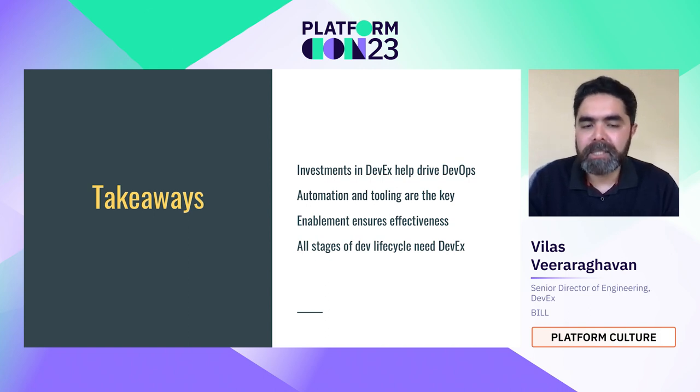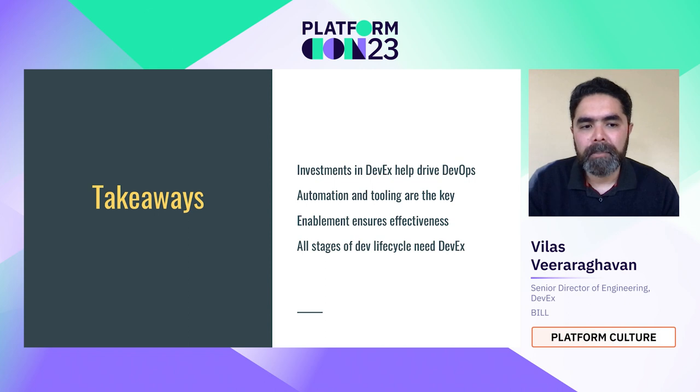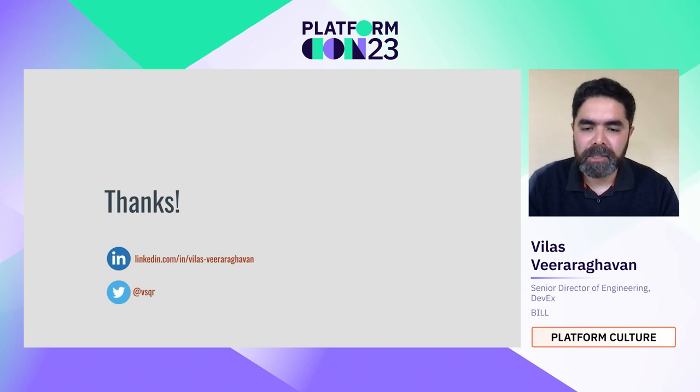We talked about three stages of the dev lifecycle — onboarding, day-to-day, and refactoring — but in reality all stages need DevX, all the way from onboarding to offboarding. To make the case for investment, it's important to understand the return on investment, and I showed one example of that calculation. If you have any questions, please reach out via social media or the Platform Engineering Slack. Thank you so much for your time.